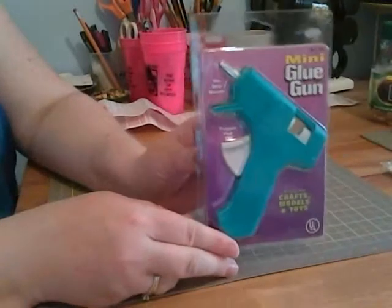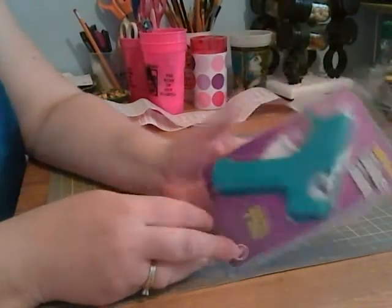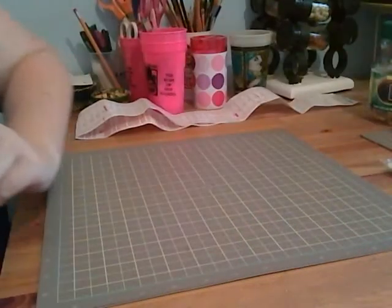I got a couple of glue guns for $1.67. I mean, really, you can't pass them up for $1.67.